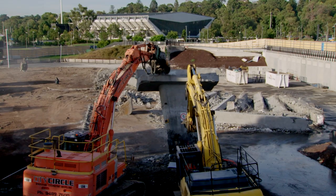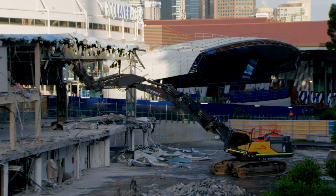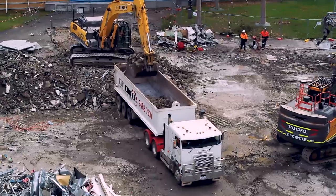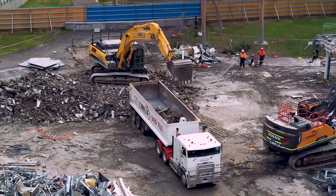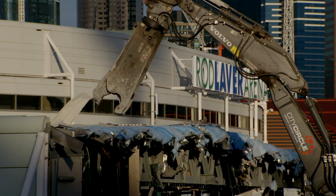You can see behind us we're knocking down the bridge, and that'll make way for a new 5,000-seat show court right behind us here. Over to our right we have the function center which is being demolished, and that'll be the new function center, broadcast studios, and media areas linking into the new RLA player pod.